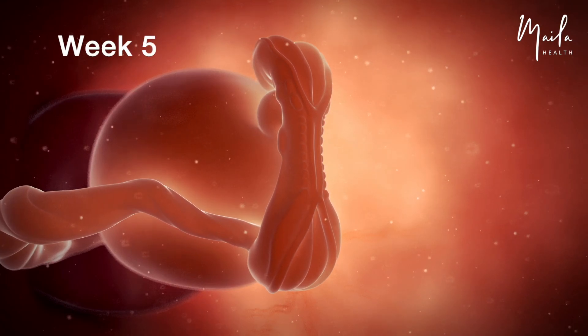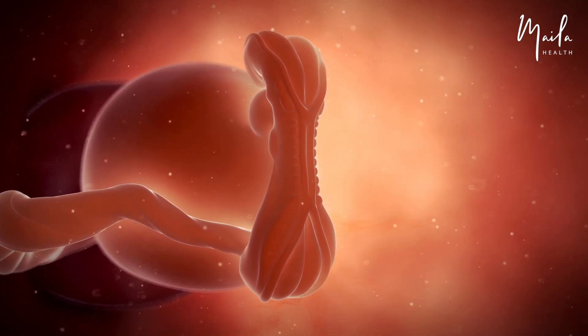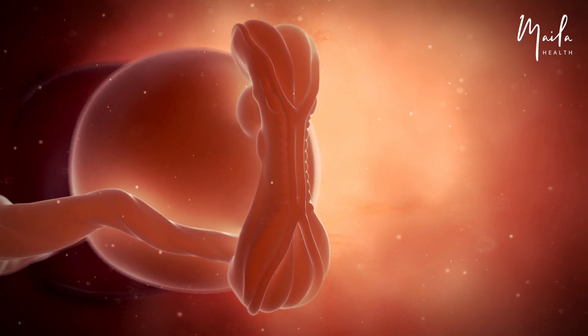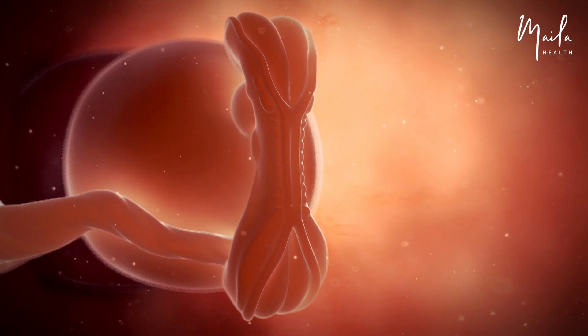At five weeks of pregnancy, the embryo has three layers of cells that will form its different structures and organs. The endoderm, or inner layer, develops into the respiratory and digestive systems. The mesoderm, or middle layer, develops into the circulatory, skeletal, and muscular systems. The ectoderm, or outer layer, develops into the nervous system and skin.